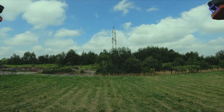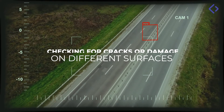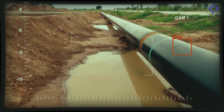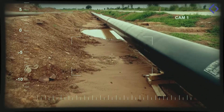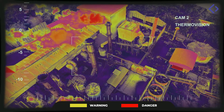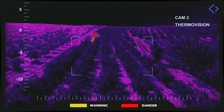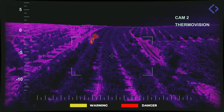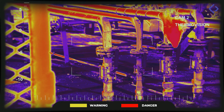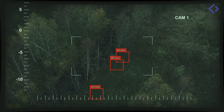Our drones allow, among other things, checking for cracks or damage on various surfaces, temperature control of facilities and infrastructure, and image AI analysis and detection of a specific element in a given area.